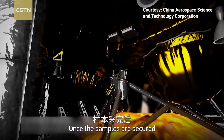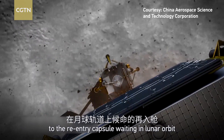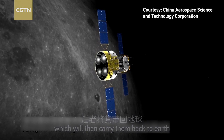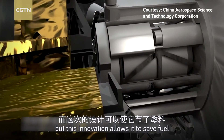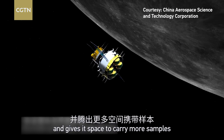Once the samples are secured, the ascender will blast off to transfer the moon samples to the reentry capsule waiting in lunar orbit, which will then carry them back to Earth. In previous missions, the ascender would make the journey all the way back itself, but this innovation allows it to save fuel and gives it space to carry more samples.